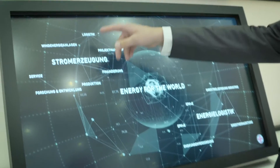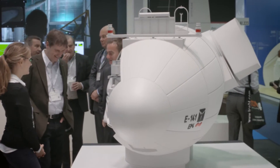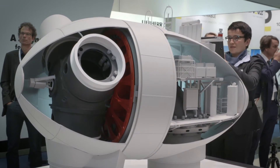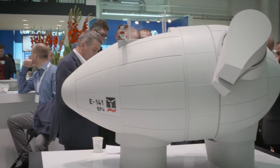Turbine maker Enercon is also presenting its new wind energy unit. At this year's WindEnergy Hamburg, Enercon is presenting the E140 EP4, a new wind energy unit in the 4 megawatt class. It's suitable for areas with light wind, so with these units you can efficiently produce power in areas far from the coast, like southern Germany.